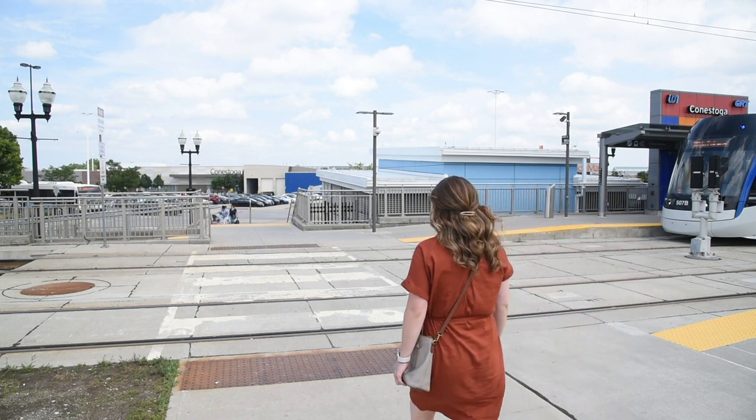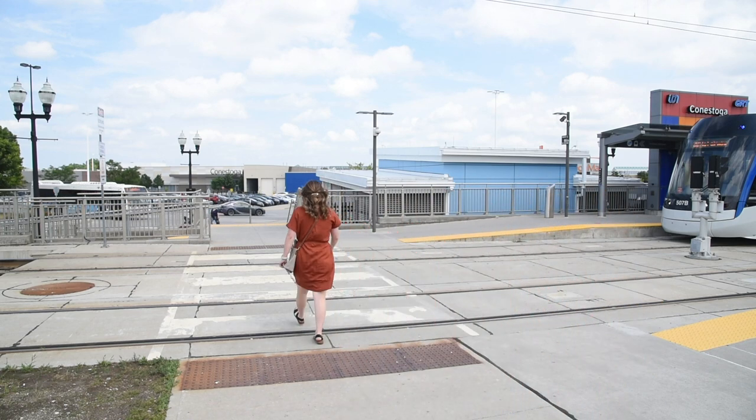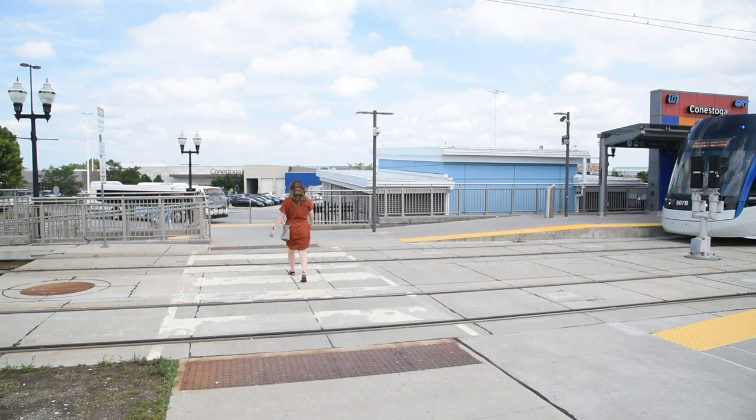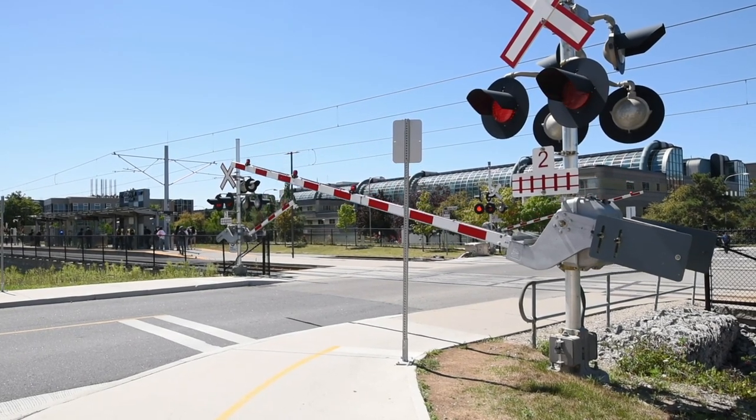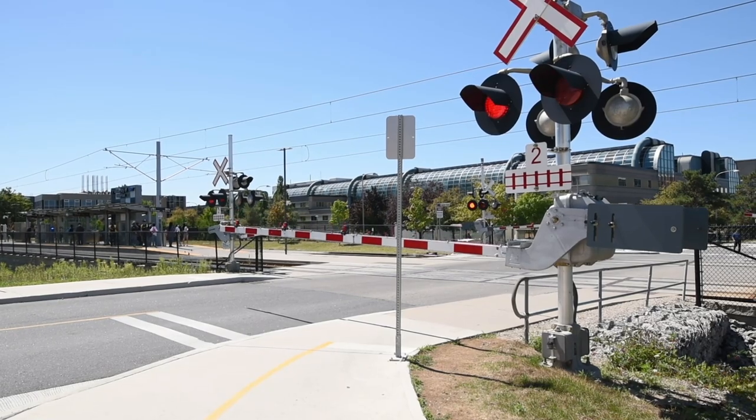When you're taking transit, make sure to cross only at marked crosswalks. When crossing train tracks, watch for the crossing arms coming down when a train approaches and stand clear.